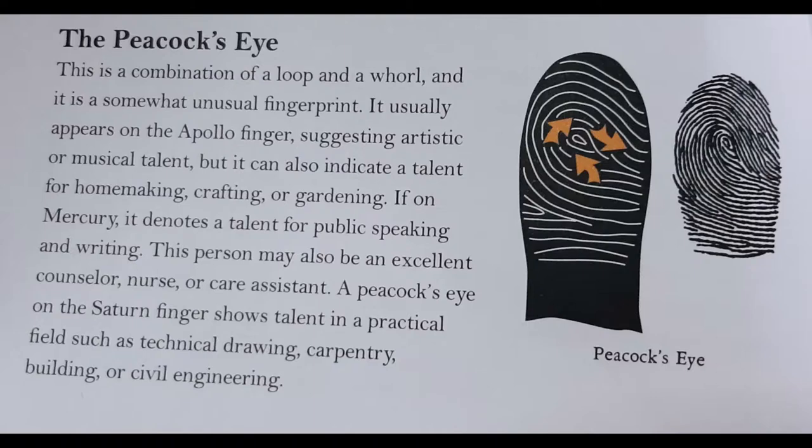The next fingerprint from the book is the peacock's eye. It is a combination of a loop and a whirl, and it is somewhat unusual. It usually appears on the Apollo finger, suggesting artistic or musical talent, but it can also indicate a talent for homemaking, crafting, or gardening. If on Mercury, it denotes a talent for public speaking and writing — this person may also be an excellent counselor, nurse, or care assistant. A peacock's eye on the Saturn finger shows talent in a practical field, such as technical drawing, carpentry, building, or civil engineering.